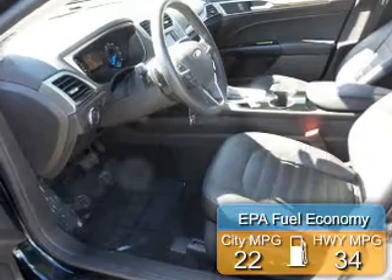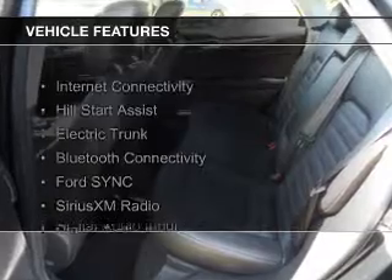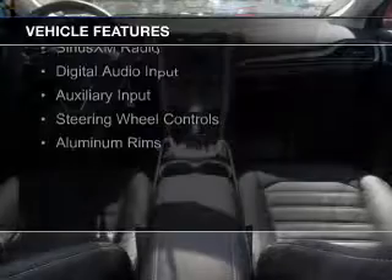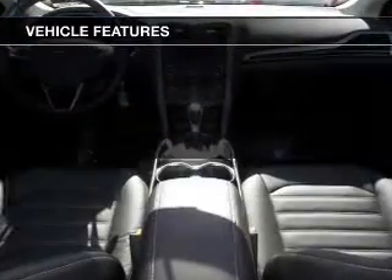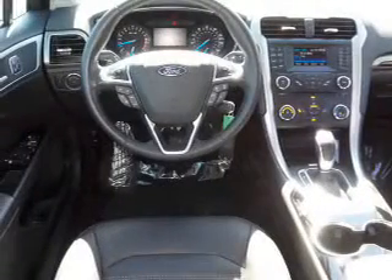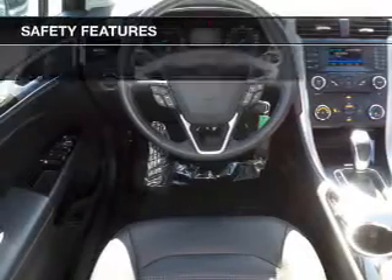Great fuel efficiency saves you money by requiring fewer trips to the gas station. The features include internet connectivity, hill start assist, electric trunk, Bluetooth connectivity, board sync, voice activation, Sirius XM satellite radio, digital audio input, auxiliary input, steering wheel controls, and aluminum rims.